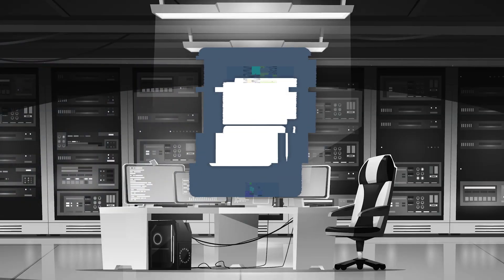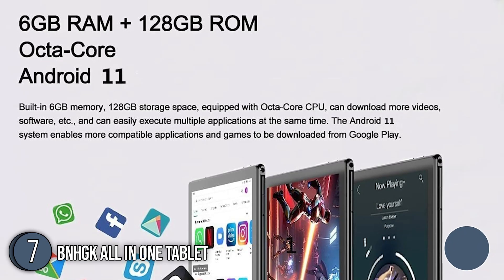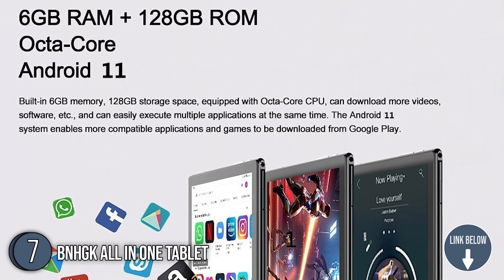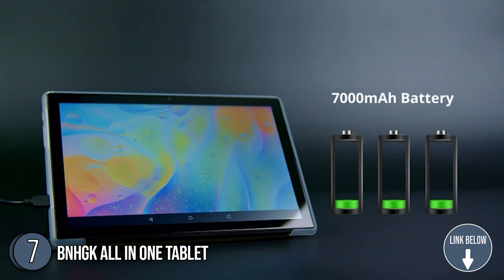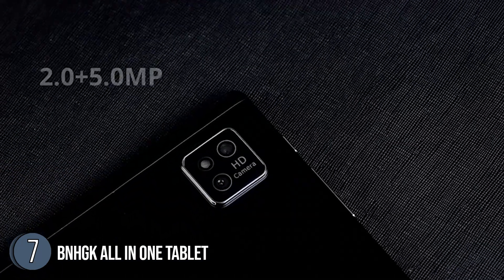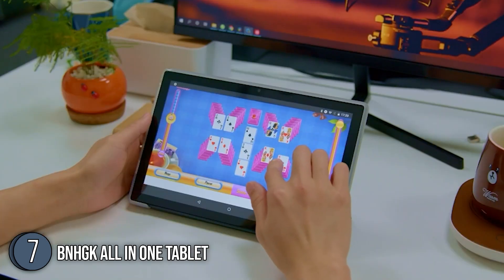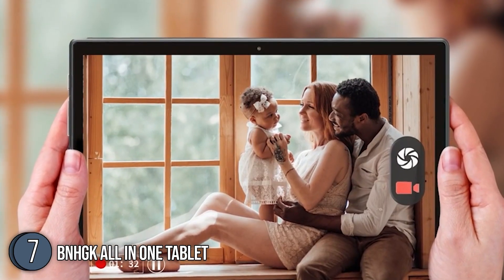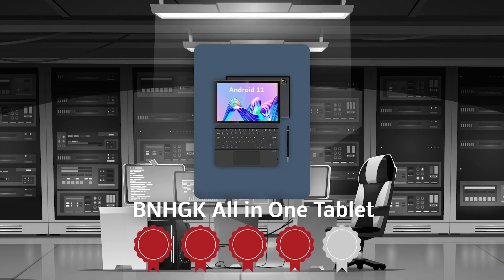The seventh tablet on our list is the BNH-GK All-in-One Tablet. This tablet adopts the Android 11.0 system and a powerful octa-core MTK CPU processor, making the tablet smoother. It features a 1280x800 screen resolution and a 16:10 screen ratio, which presents a sharper hierarchy of image and richer colors for the viewing experience. The device is also made with durable materials and is lightweight for easy storage and carrying anywhere. TrustedShoppingGuide.com has awarded the BNH-GK All-in-One Tablet a 4-badge rating.